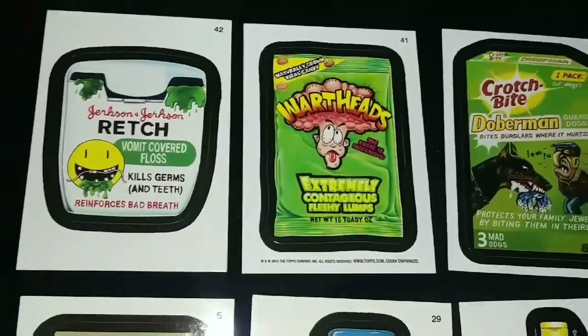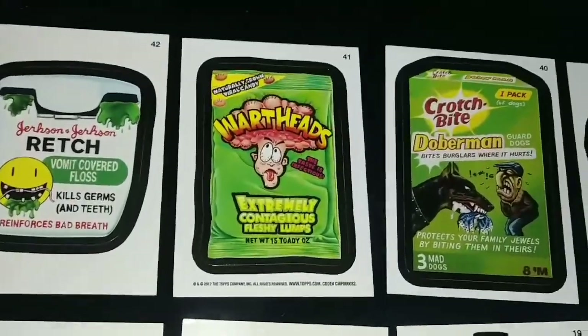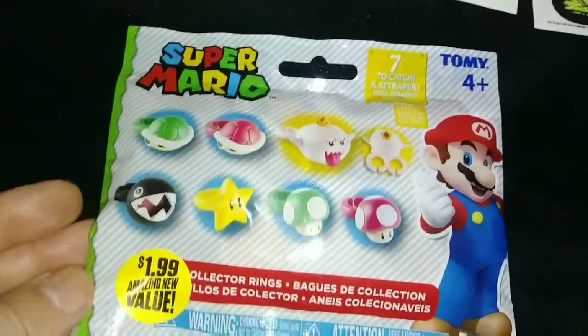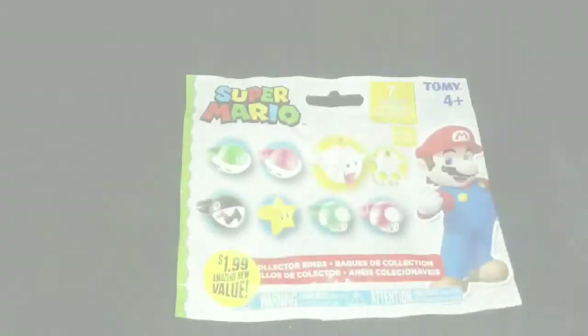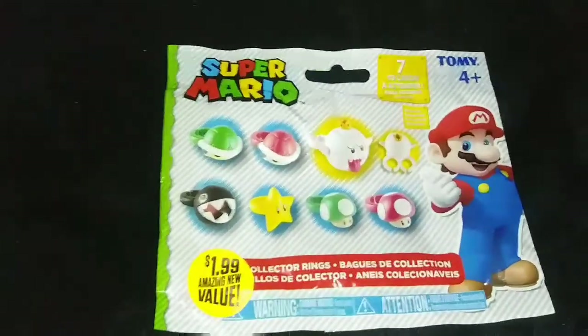More heads. Alright, I'll do the halftime. We'll be opening this right after this. Time out. Alright, on to my halftime.